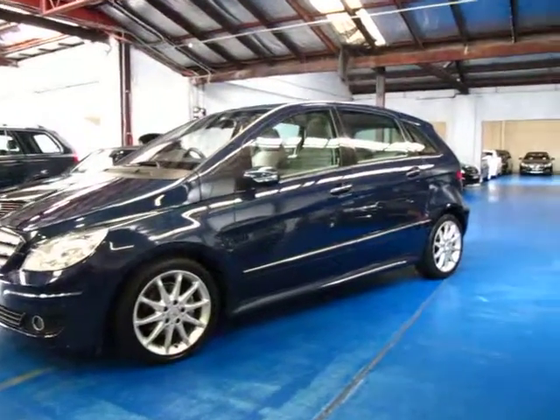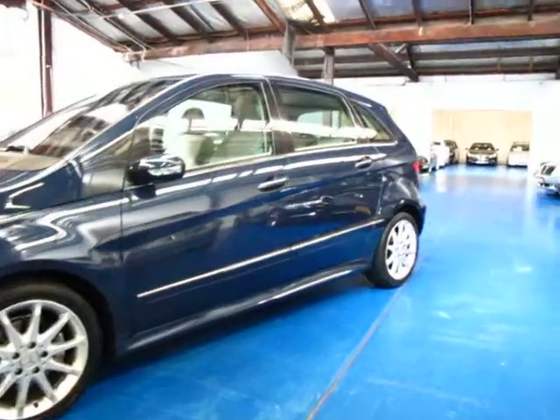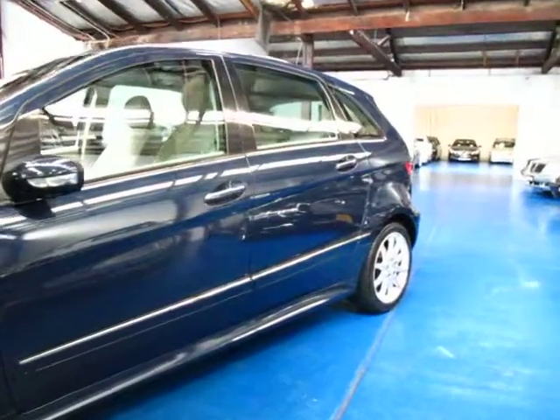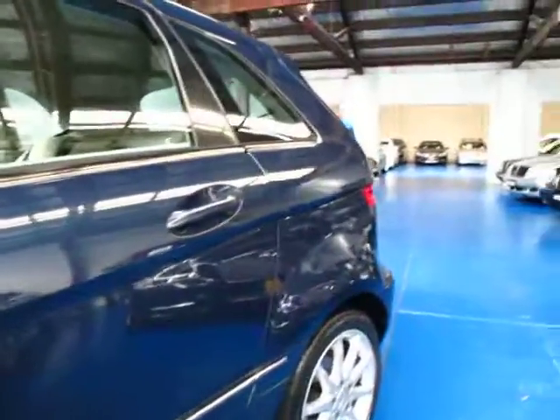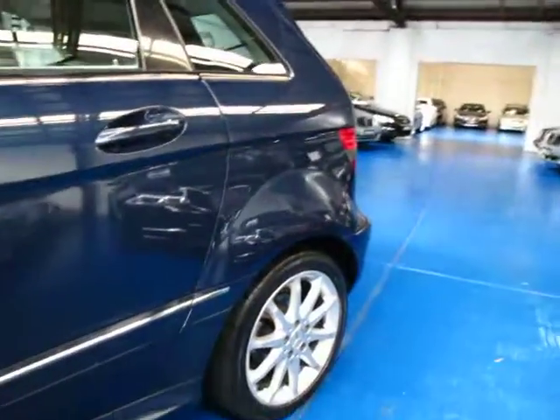Hi and welcome to the Old Timer Centre. My name is Philip Tarrant and today we have for you a 2006 Mercedes-Benz B180 CDI. It's a diesel, this one is the sport — you can tell by the lovely alloys.